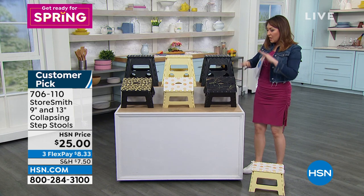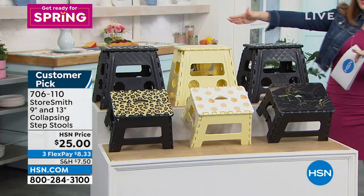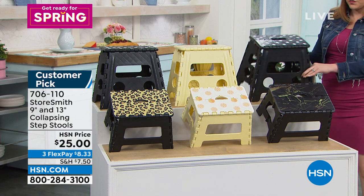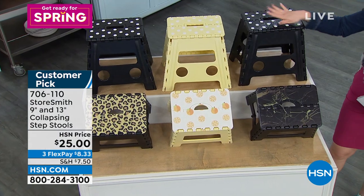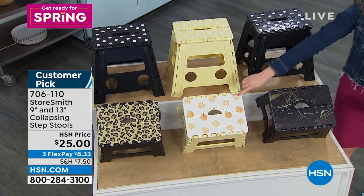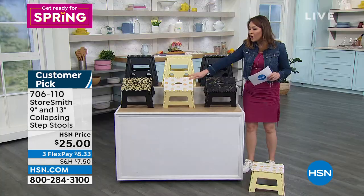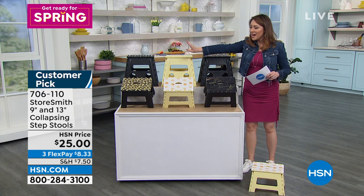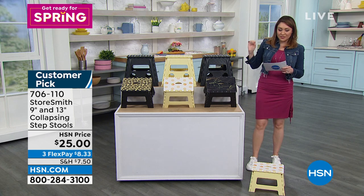Whatever level you need, you pick the design. Everybody gets a polka dot plus a secondary design. There's black marble — black with black polka dot and black marbling on the 9-inch. There's orange — beautiful happy oranges with the polka dot. And the last one, for all my sassy people, is called the leopard, with the taller one in the polka dot.